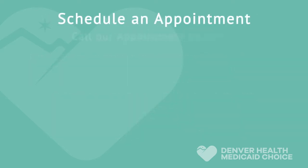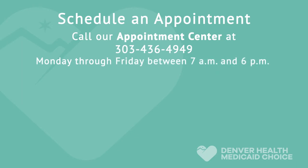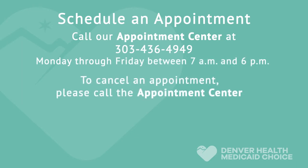To schedule an appointment, please call our Appointment Center Monday through Friday. If you need to cancel an appointment, please call the Appointment Center to do so.